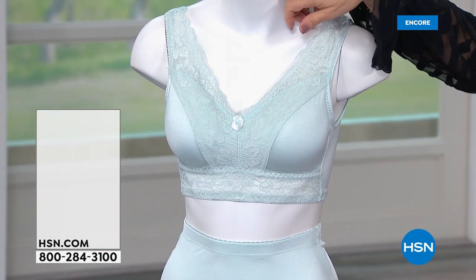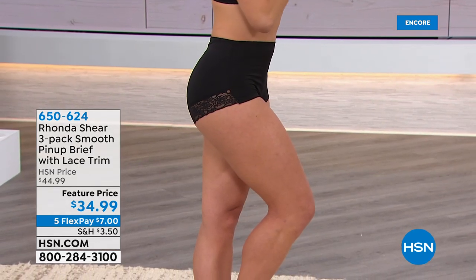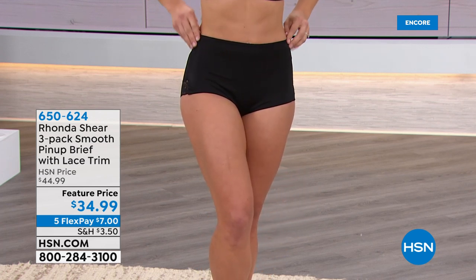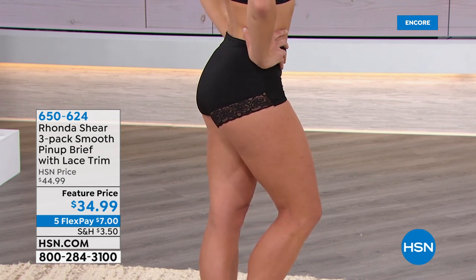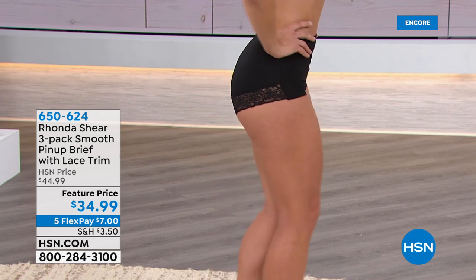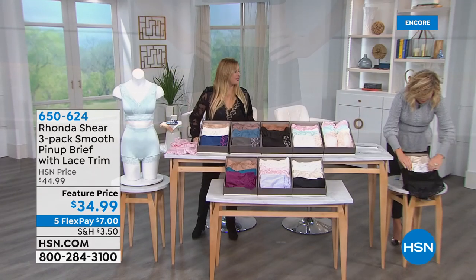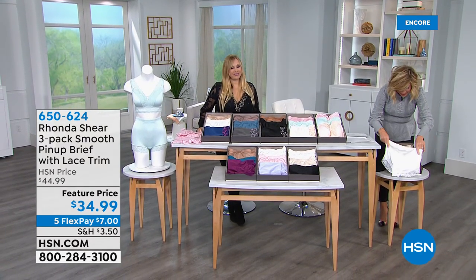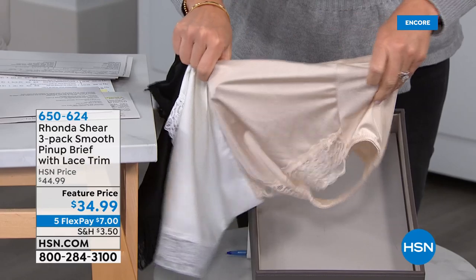We also want to let you know about a different brief — the pin-up brief with the lace trim. This one is a brief, not a tap length. It's still complete full coverage, even in the derriere — it completely encases the backside. There's no elastic where that lace is to dig into your derriere. It's really flirty and fun. It comes in black, white, and nude. You just get that lace in the back — very pretty.